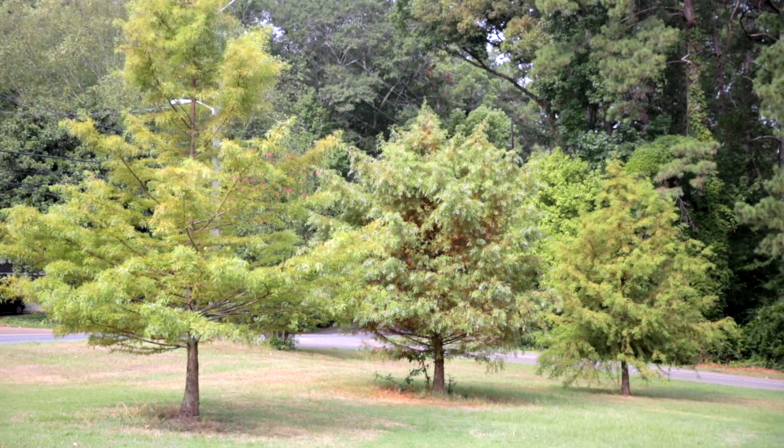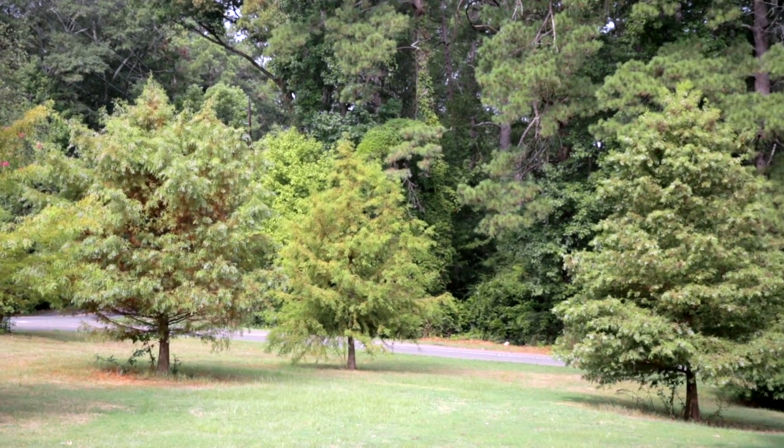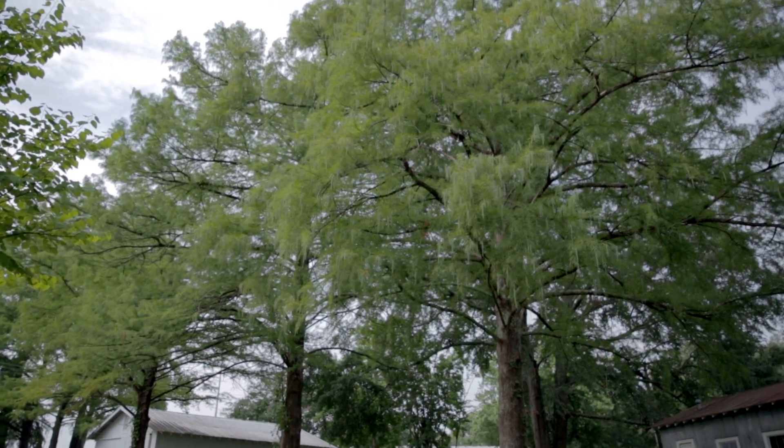Bald cypress, which is Taxodium distichum, is unique in that it's a deciduous conifer. This tree is devoid of foliage in the winter, whereas most conifers, such as pine and cedar, are evergreen.